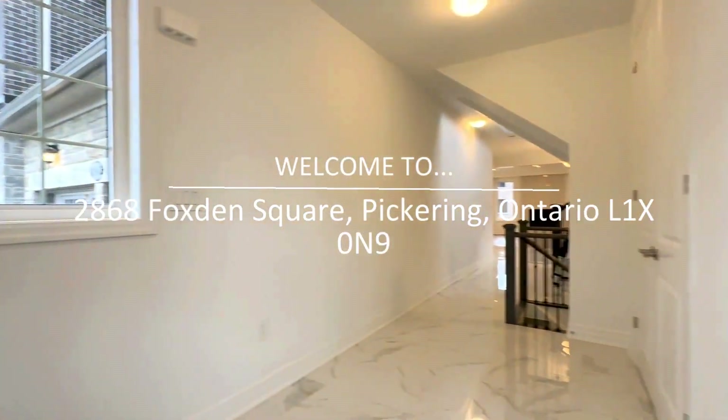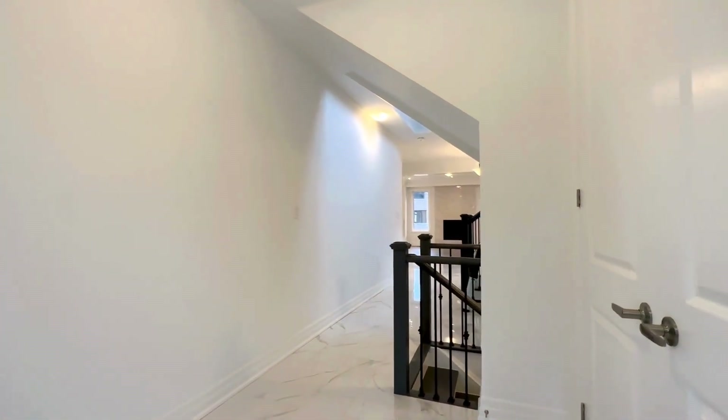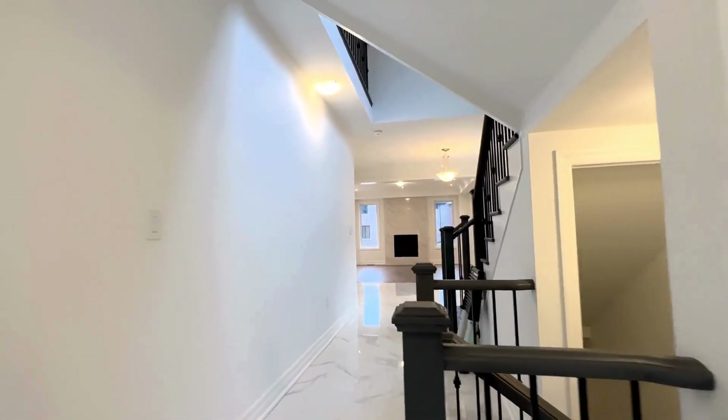Hello and welcome to 2868 Foxwood Square here in Pickering, Ontario. This is a beautiful, brand new, fully upgraded, top of the line detached house.